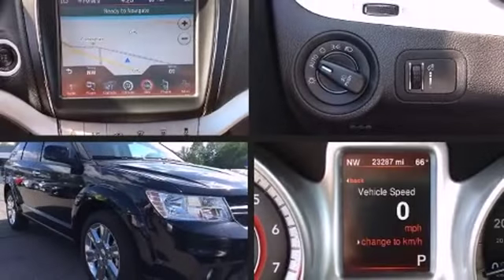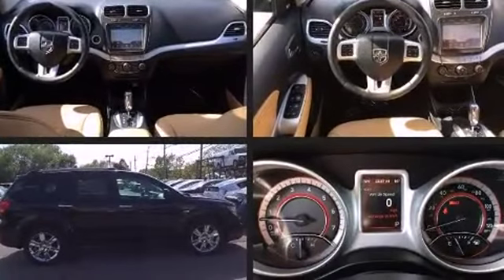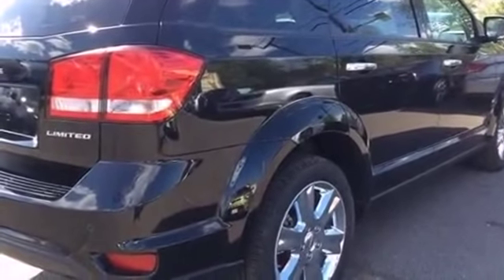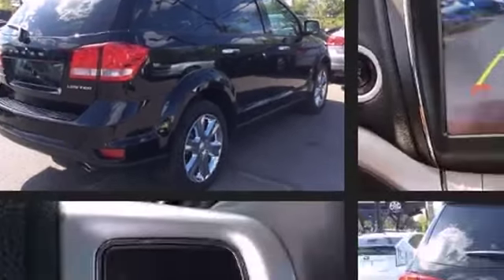Step into the 2014 Dodge Journey. Under the hood you'll find a six-cylinder engine with more than 270 horsepower, providing a smooth and predictable driving experience. It includes heated seats, delay-off headlights, front and rear reading lights, and adjustable headrests in all seating positions.